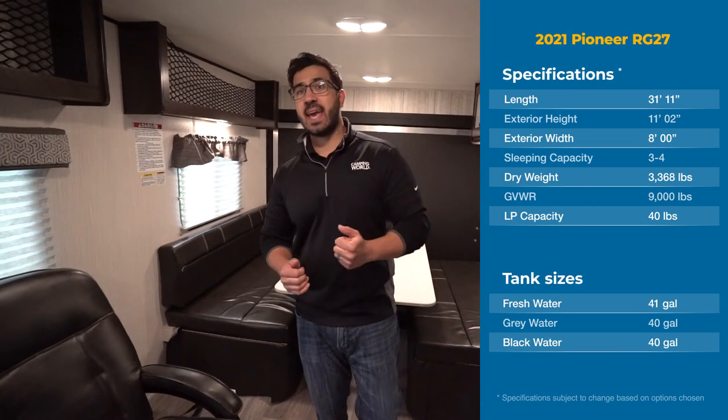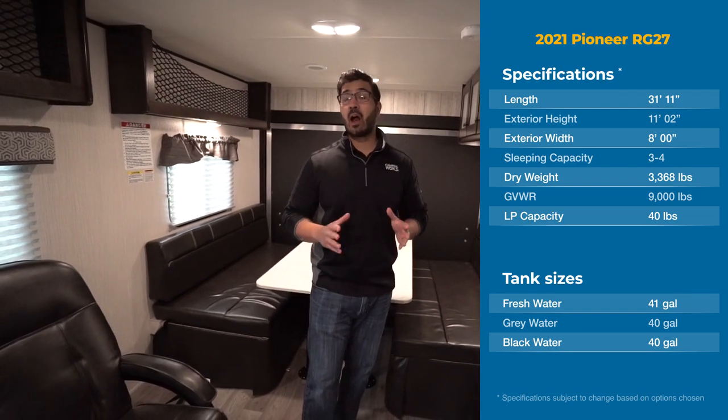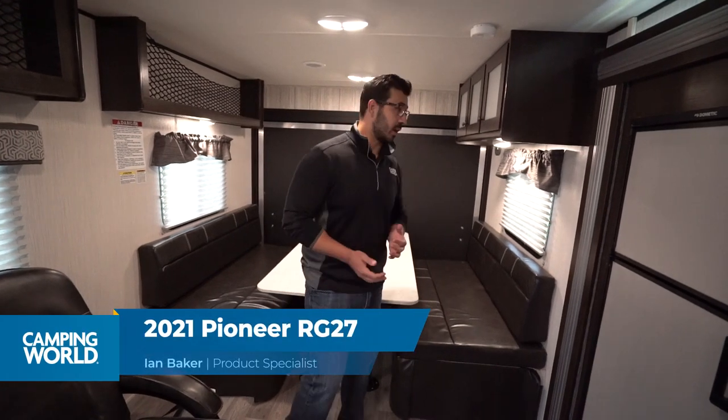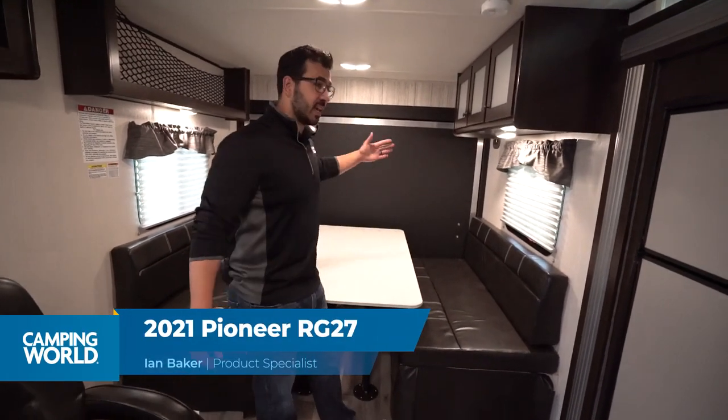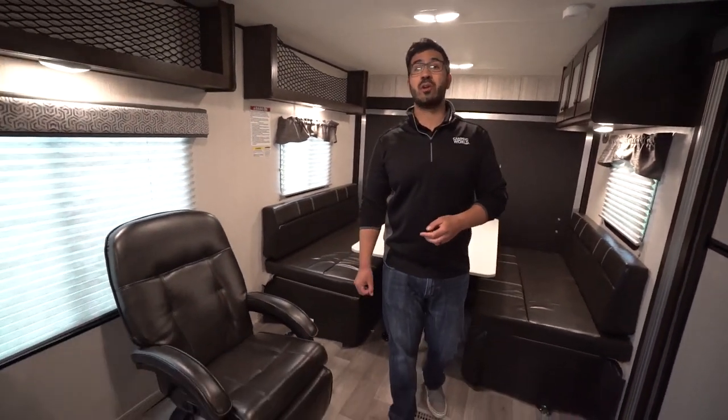Hi folks, I'm Ian Baker and today we are going over the 2021 Heartland Pioneer RG27 Toy Hauler. This is a nice toy hauler — as you can see it is quite spacious, has a ton of seating both at the table in the back plus two additional Euro style chairs over to this side.